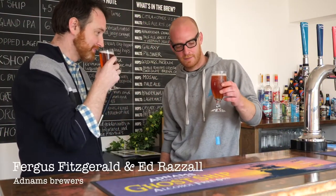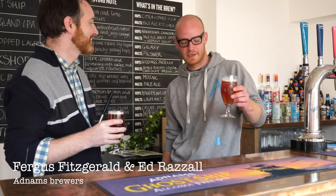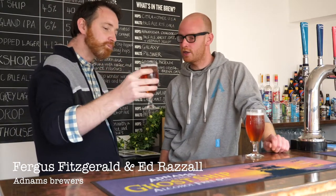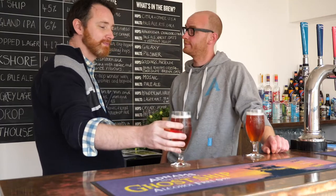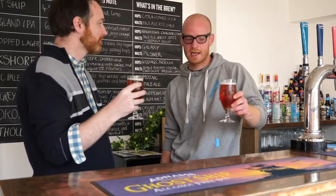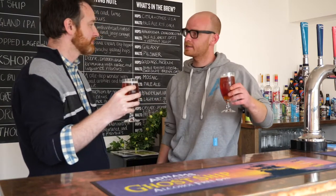This is our new tea-infused ale that we brewed — we infused it with jasmine, hibiscus, and earl grey. Twice. It was once in the kettle and then again with big tea bags in the fermenter.